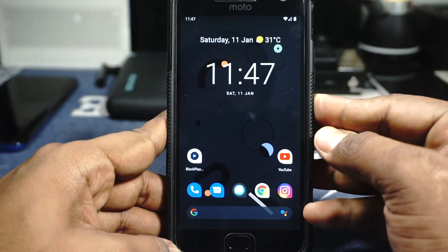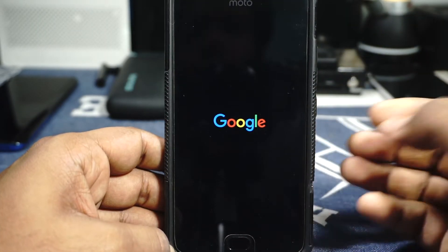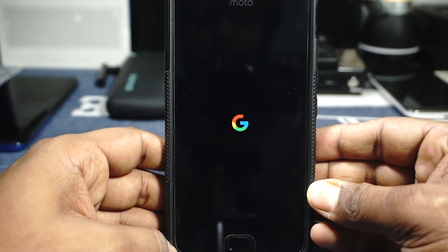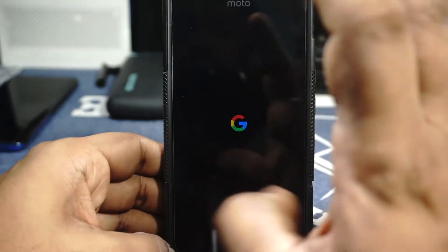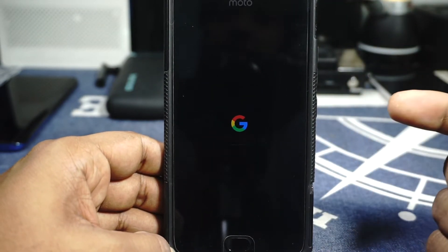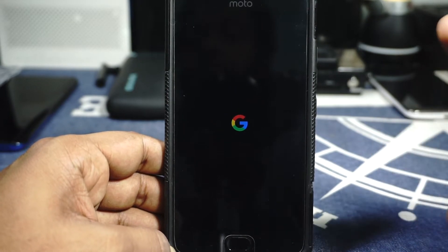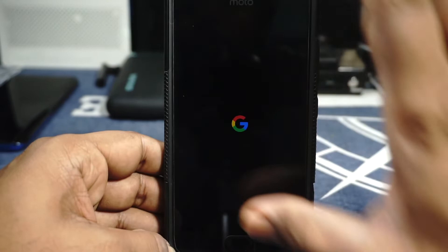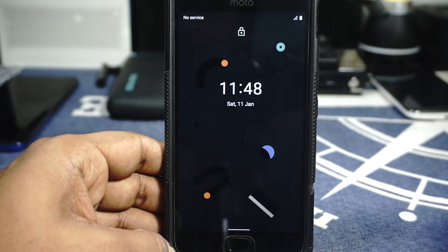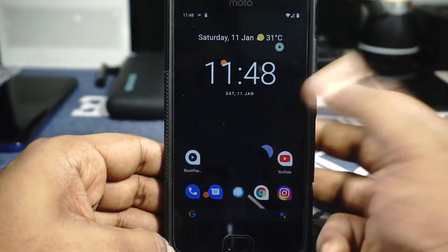Let me show you the boot animation, which is actually pretty cool. The reason it's black is because I'm using the dark theme — it actually changes to white or black depending on the theme selected. In dark mode it shows a dark background with the 'G' logo, and in light theme it works with a light background as well.